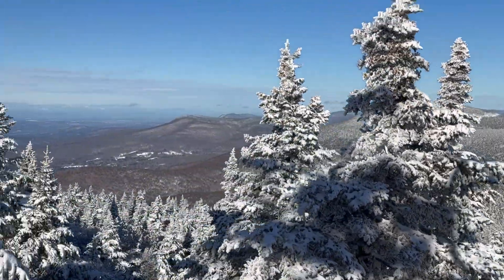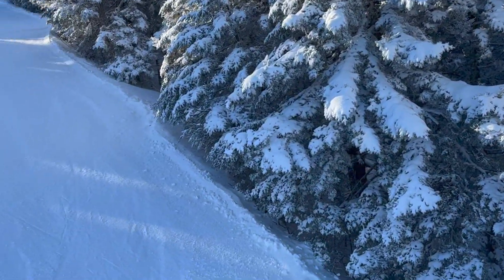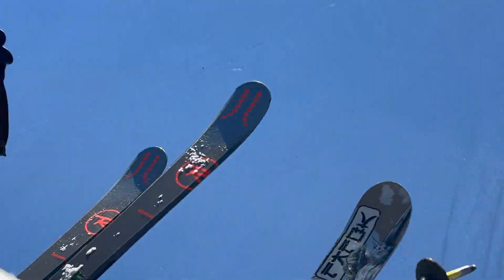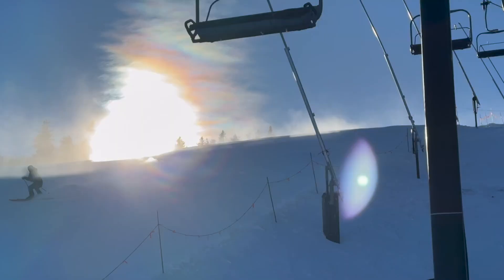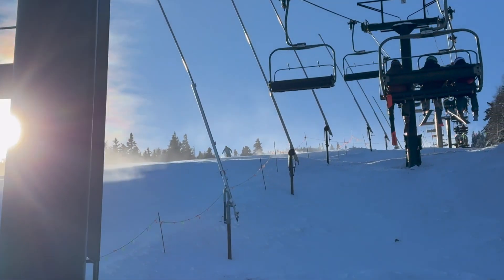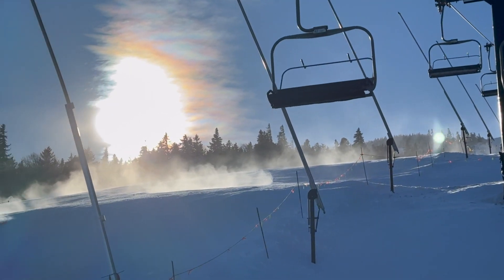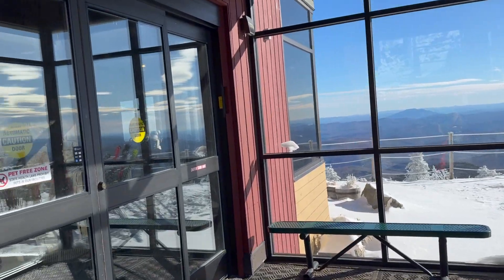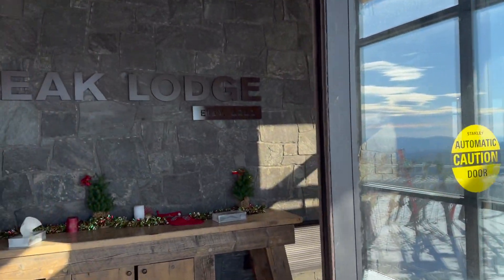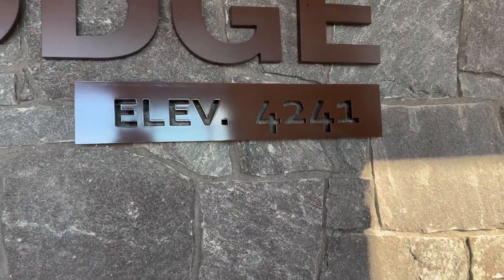There's some hoarfrost going on this morning. What's hoarfrost? Well, right on the front there — it's a certain kind of rime frost. And there's the elevation: Peak Lodge elevation 4,241 feet.